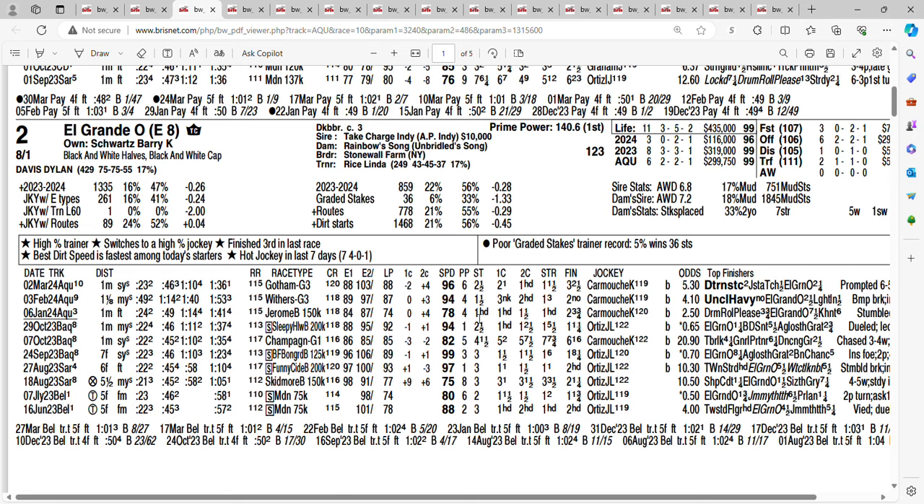Take a look at the two — El Grande O. Out of 11 races, he's been in the money 10 times. A couple of races back, finished second in the Grade 3 Withers, lost by a nose. Last time out in the Gotham, finished third. He's been showing increasing speed figures and should be forward in this one. He's got 30 Derby points coming into this race. Getting 8-1 on the two horse, El Grande O — he absolutely loves this racetrack. I will use him on my tickets at 8-1.